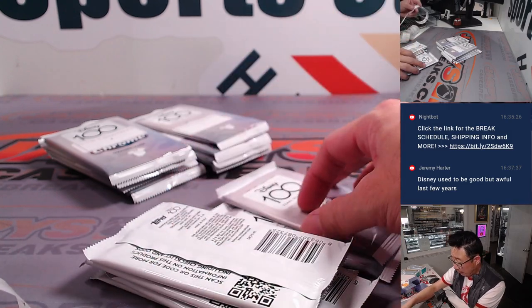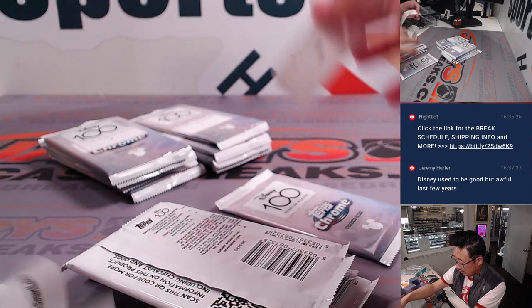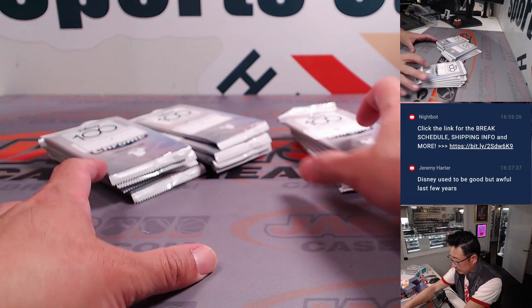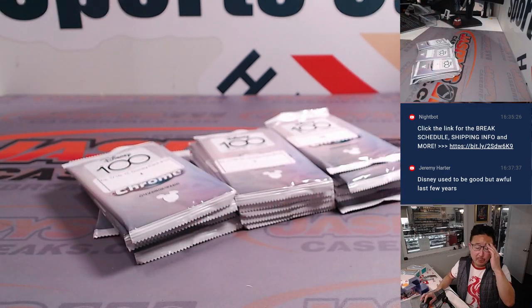Jeremy's saying Disney used to be good but awful the last few years. I think this has been a return to good because we saw some dual autos and other autos coming out of here going for thousands of dollars — selling properly for thousands of dollars. So back to form, I would say.